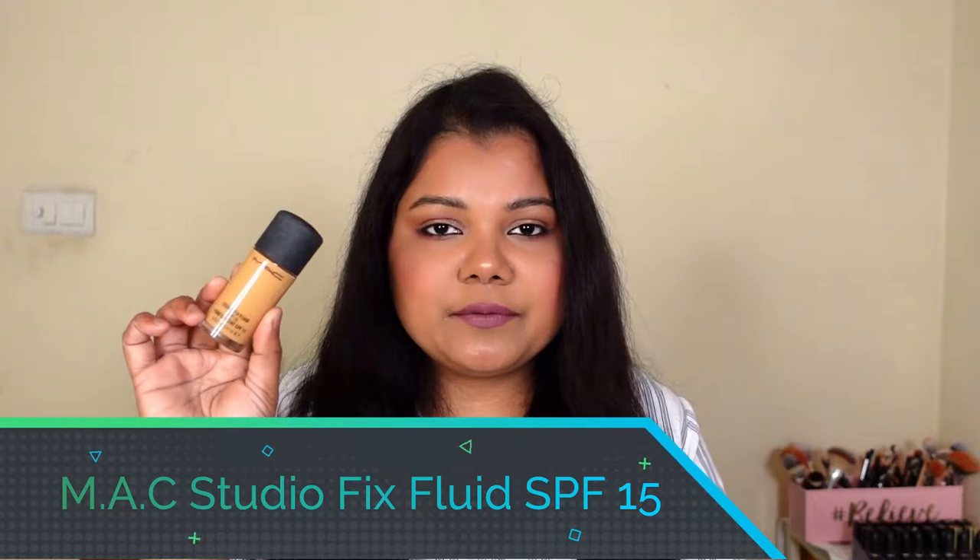The lipstick on my lips is by Huda Beauty Power Bullet in the shade Pele — I know a lot of you will come back and ask me, so I thought why not mention it quickly. First up, I have a product which I happened to buy in the initial months of 2021 — I think it was January or February — and I've got a complete review also on this product. It is the MAC Studio Fix Fluid SPF 15 foundation.